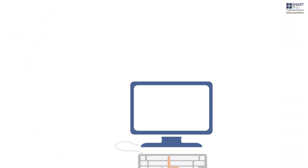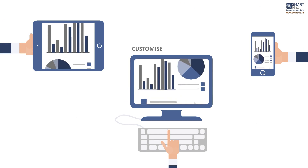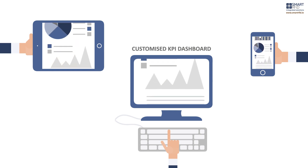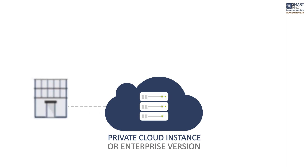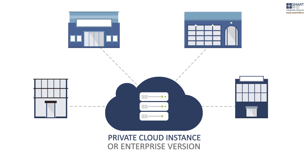This fully integrated Smart People Flow system also provides a client with a customised dashboard, showing the key performance indicators across all processes, viewable from any desktop or mobile device. The Smart Locate platform is available as a private cloud instance or enterprise version, and is especially designed for either single or multiple site rollout and management.